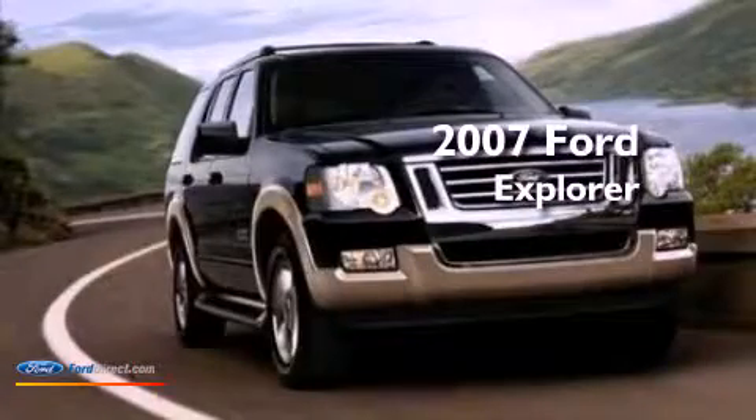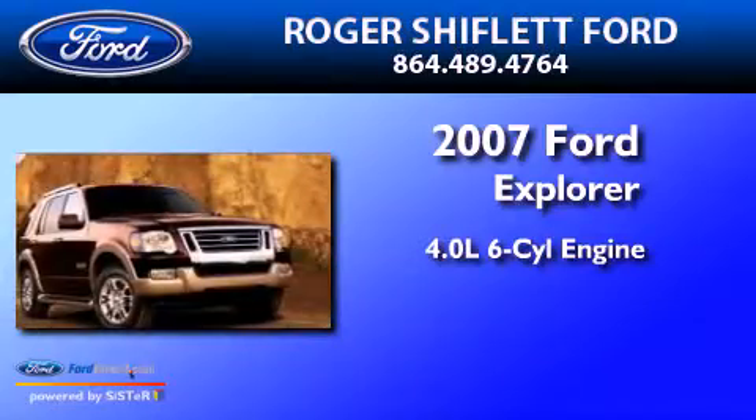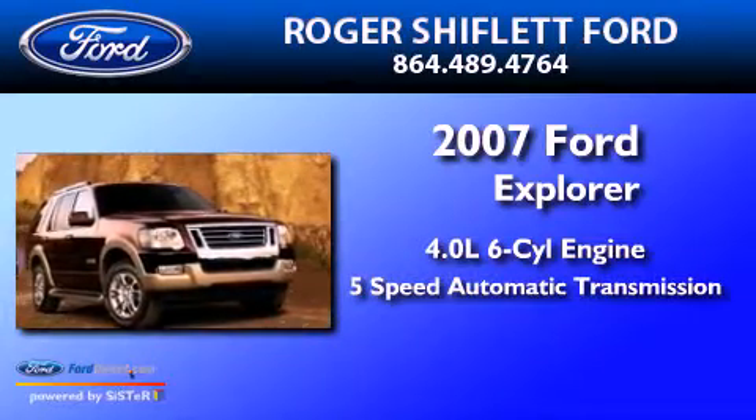This is a 2007 Ford Explorer. It has a 4.0 liter six-cylinder engine and a five-speed automatic transmission.